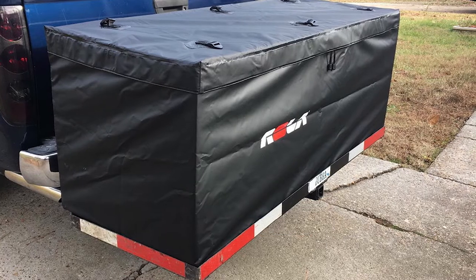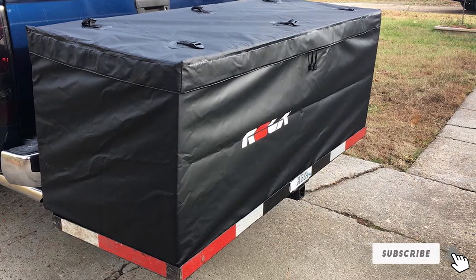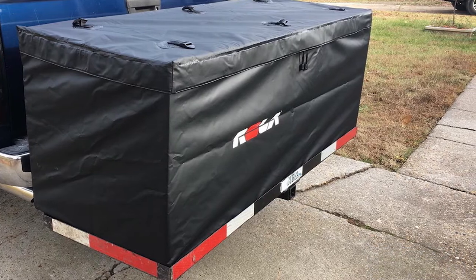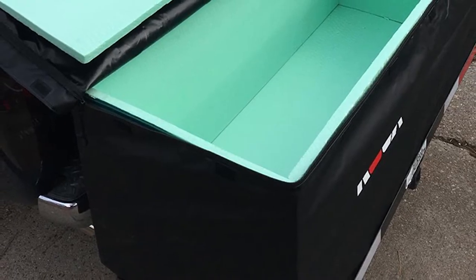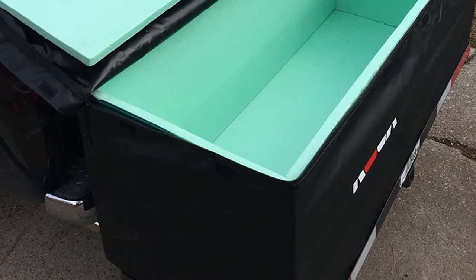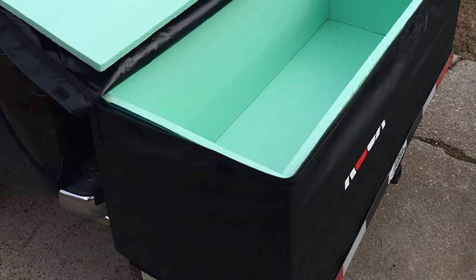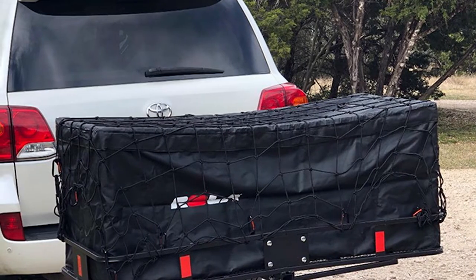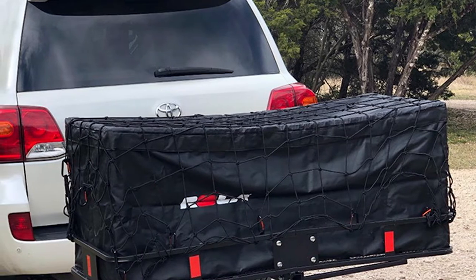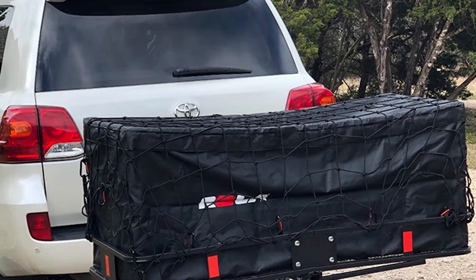The Rollo 59119 expandable cargo bag is an extra large 24x24x59 inch model with a huge maximum 20 cubic foot capacity, which requires a full-size 60x24 inch cargo carrier. For reference, 20 cubic feet is about the capacity of a standard refrigerator. Manufactured from a premium quality rainproof material with sonically welded seams and a velcro storm flap over the zipper.